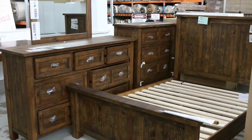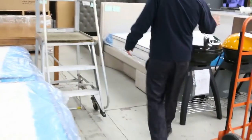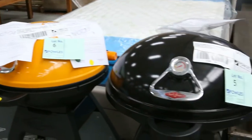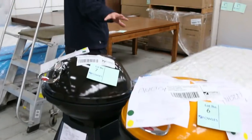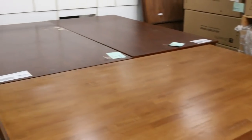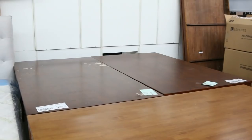A couple more bedroom suites through here. Some more barbecues — these are the Beefeater Bug barbecue, beautiful little barbies. Last time we had these in, I think they bid up to that high $100, low $200 mark. Some dining tables up the back here — I imagine unreserved on those as well, so $1 no reserve on all the dining tables.